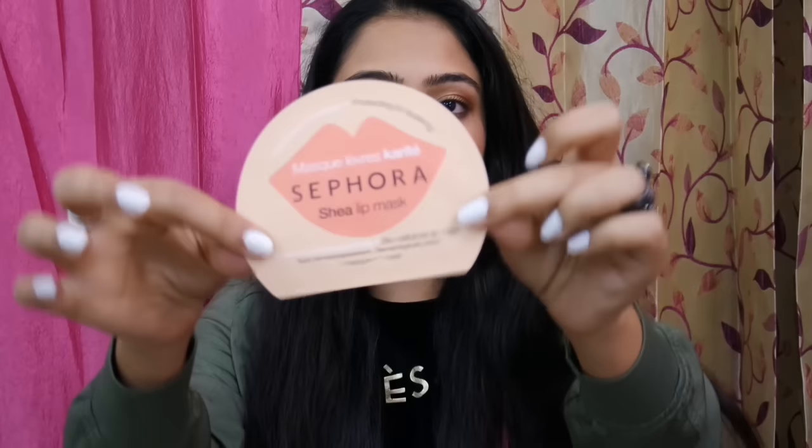Next up, I got a lip mask — the Sephora Shea lip mask, for 300 rupees. It's a very thin-feeling mask, so let's see how it goes. I'll definitely share my thoughts on Vlogmas — I'm vlogging every day, so subscribe to my channel, My Ending Life. Link is always in the bottom bar.